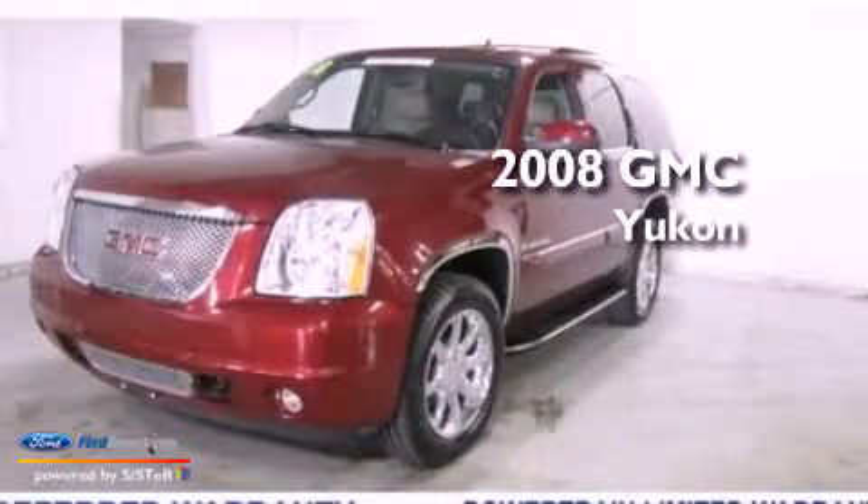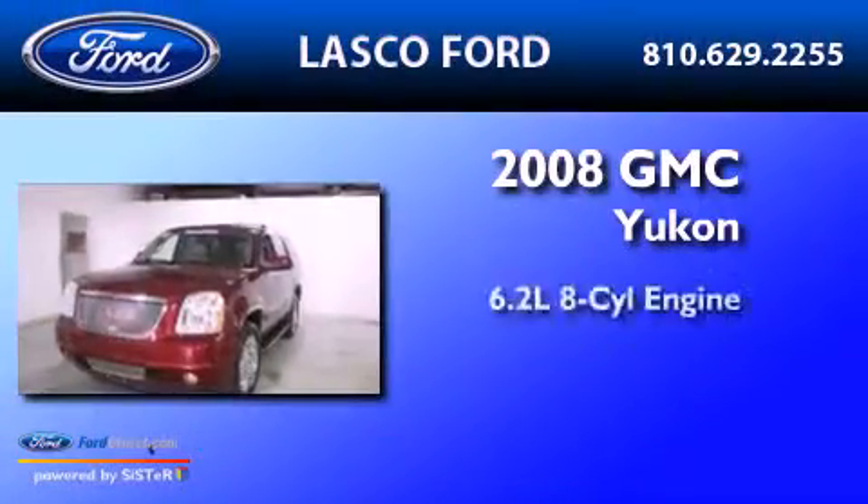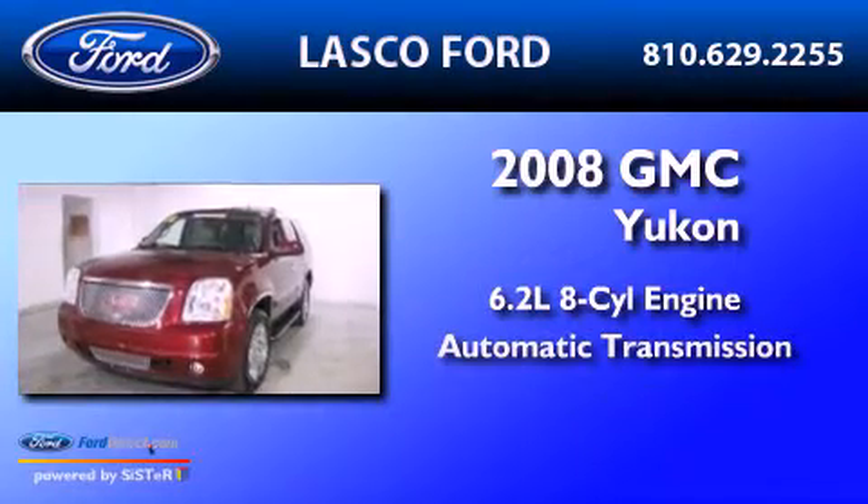This is a 2008 GMC Yukon. It has a 6.2-liter 8-cylinder engine and an automatic transmission.